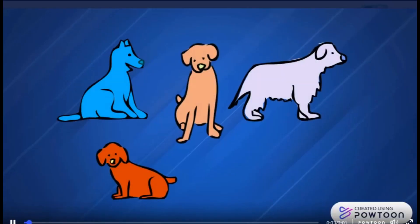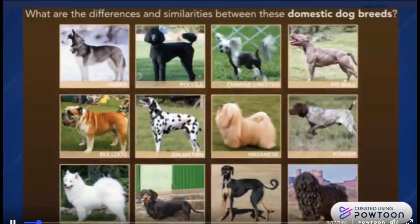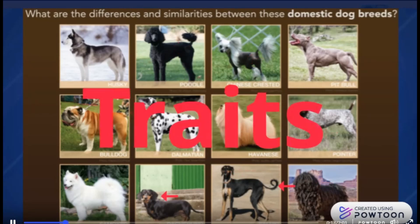Dogs are all the same species. Have you ever wondered why they look so different? Seriously — size, fur pattern, color and length, shape of ears, snouts, legs, bodies, tails, even personalities. Why do they have such different traits?